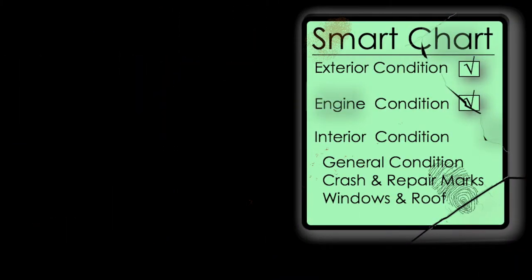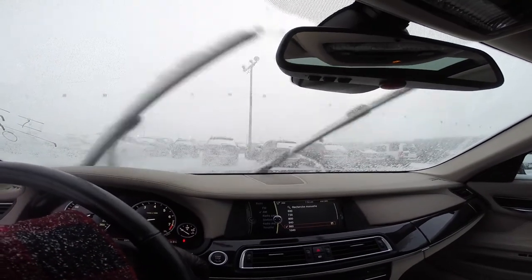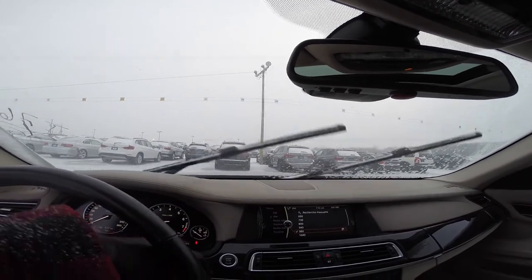Make sure all windows are working properly — open and close them all. Don't forget to check if windshield wipers show any malfunction. You really don't want to find that out in the middle of the highway when it's pouring rain.